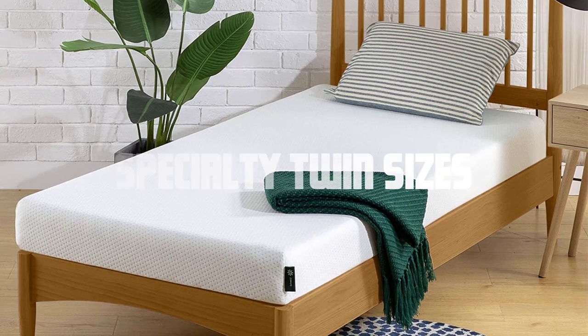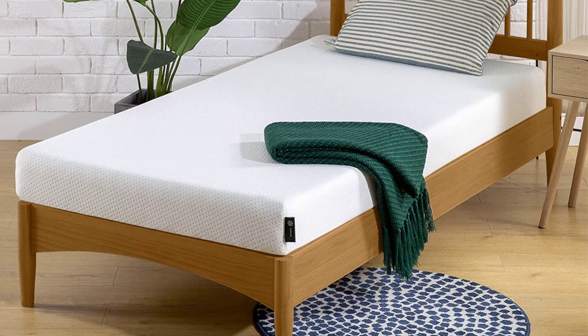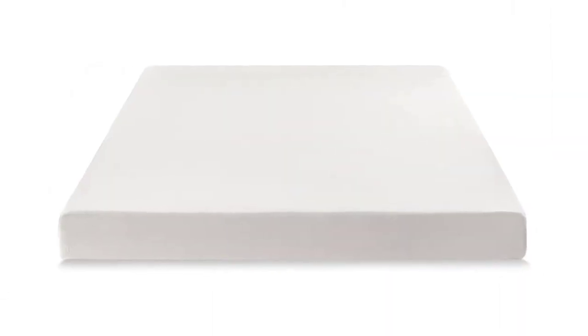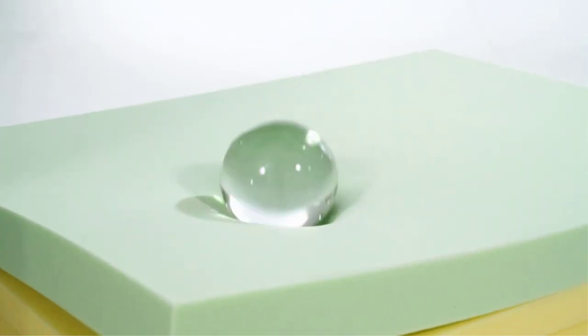Specialty twin sizes. While the standard twin and twin XL sizes are the most common, there may be specialty twin sizes available in the market. These specialty sizes could include variations in width or length to cater to specific preferences or requirements. It's important to check with mattress manufacturers or retailers for any additional twin sizes they may offer.